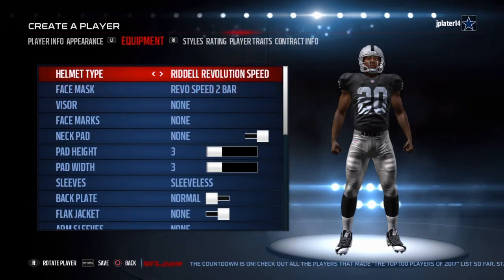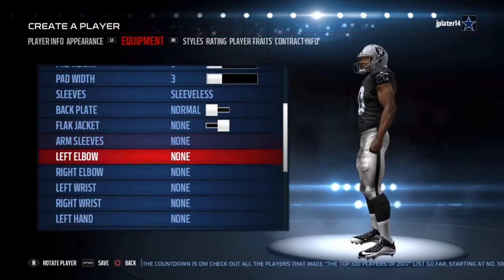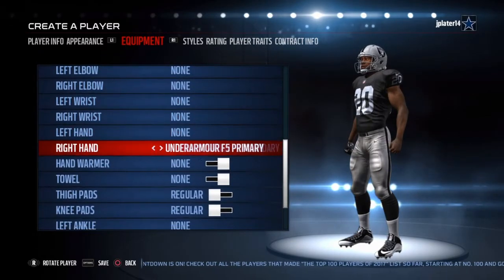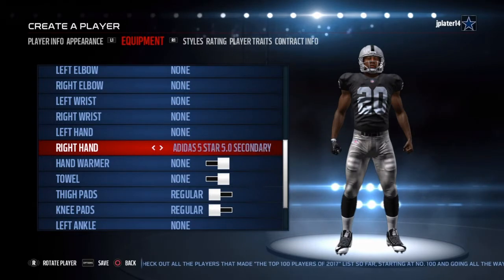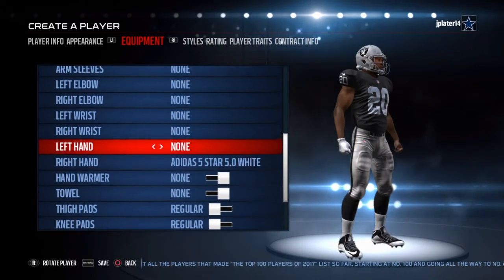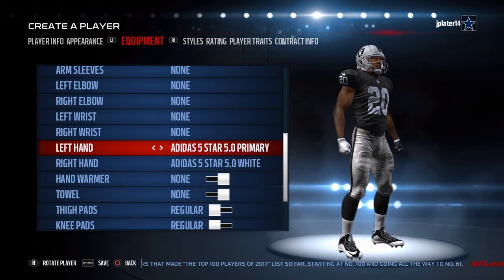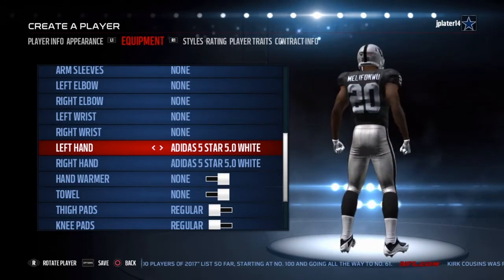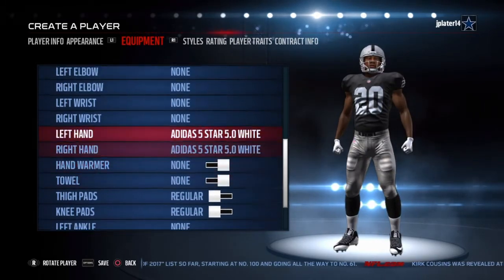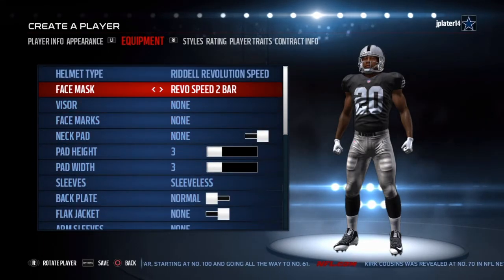Alright, so Obi will wear the Riddle Revolution Speed Helmet with a backplate, and he's going to be wearing the Adidas gloves. It's going to be the white ones — that's pretty cool, I like those gloves, not bad. Alright, so there are his gloves, and this will be Obi Melefonwu's equipment for the 2017-2018 season.